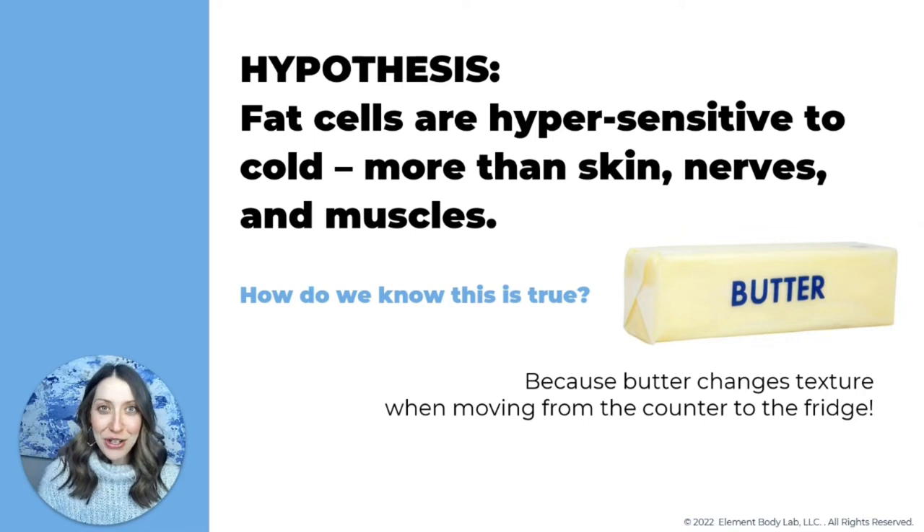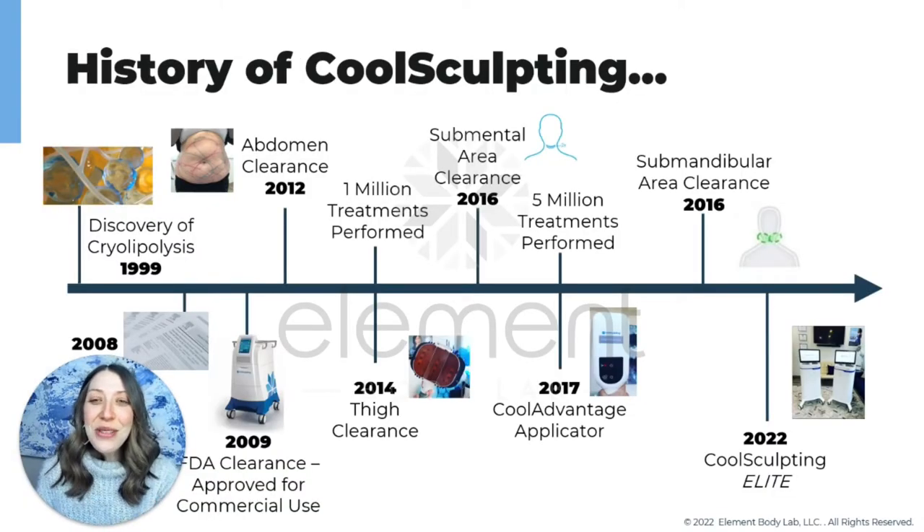We know fat cells are more sensitive to cold than water because of basic kitchen knowledge. Whenever you move butter from the refrigerator to the counter and back, the butter changes texture — warm butter is soft, cold butter is hard. If I put a cup of warm butter and a cup of warm water in the refrigerator overnight, the water won't change texture but the butter will. That is the principle for how CoolSculpting works — it allows us to target fat without impacting surrounding tissue like skin, nerves, or muscles.